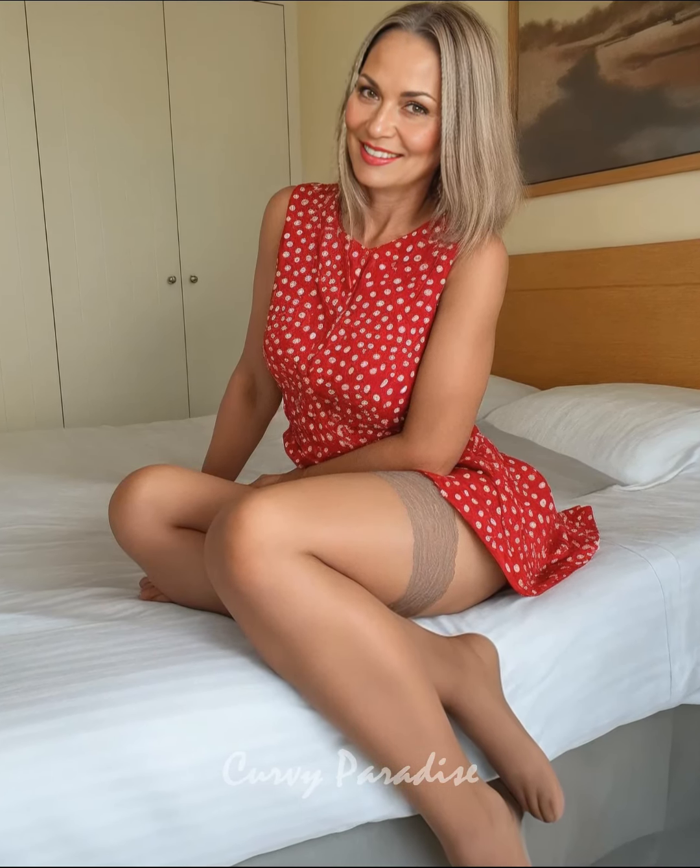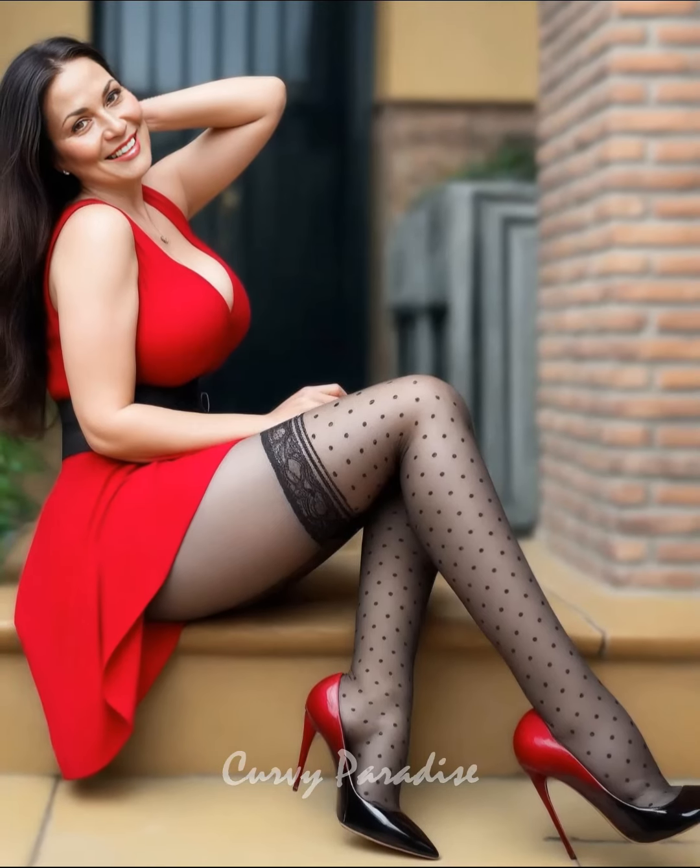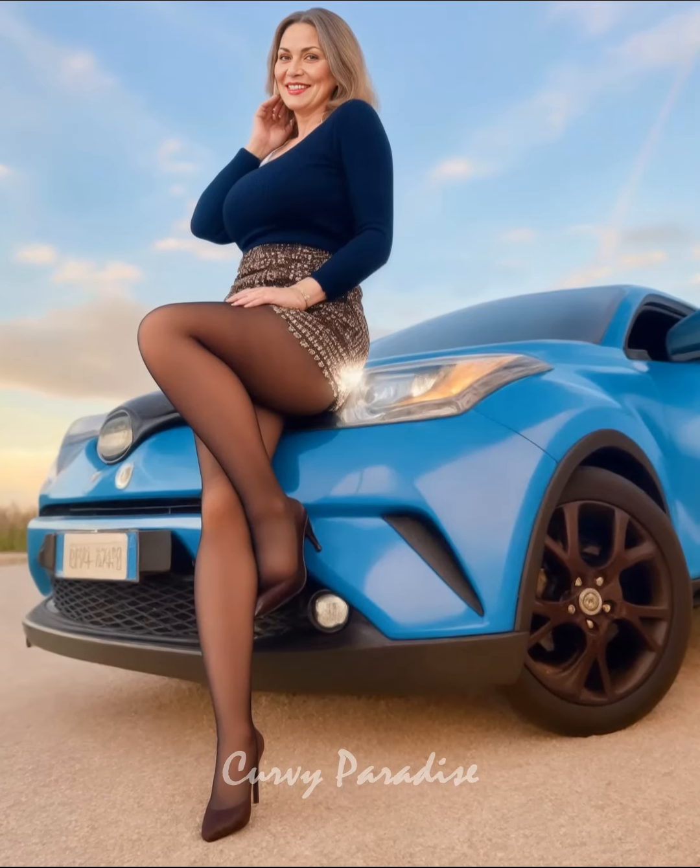Rotating your shoes is a simple yet highly effective way to extend their life and keep them in top shape. Wearing the same pair of high heels or shoes every day can lead to quicker wear and tear since the materials don't have time to recover from pressure and moisture. By switching between different pairs, you allow your shoes to rest, dry out, and maintain their structure, which helps preserve both their comfort and appearance.